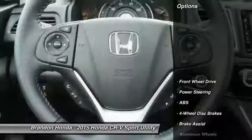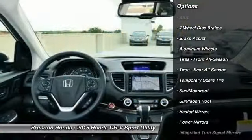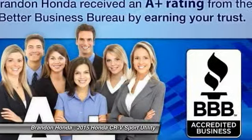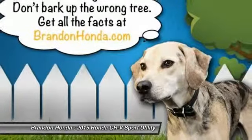Here are some of this vehicle's great options: power liftgate, traction control, navigation system, steering wheel audio controls, stability control, anti-lock braking system, driver airbag, adjustable steering wheel, power steering, and four-wheel disc brakes.